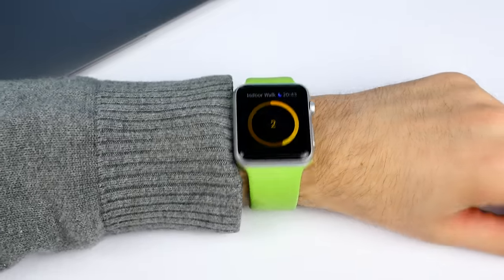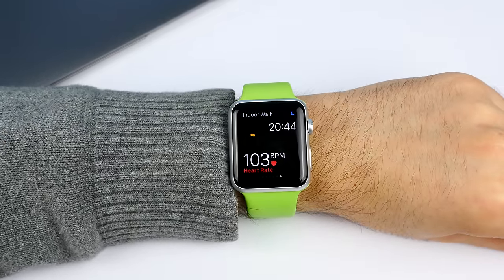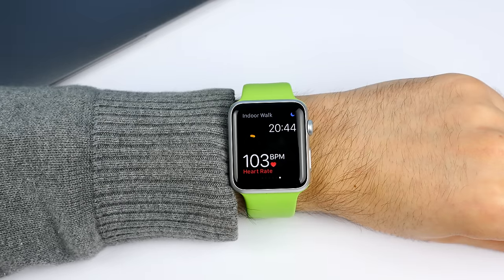This is especially useful when you're at the gym, since if you start a workout app, your heart rate will be continuously measured and you can see it at all times on the display. Fun fact: there is apparently a blood oxygen level meter in the Apple Watch, but for some reason — maybe FCC approval — Apple hasn't activated it yet. So in a future update, besides measuring your heart rate, the Apple Watch will be able to tell how much oxygen you have in your blood. Pretty cool.